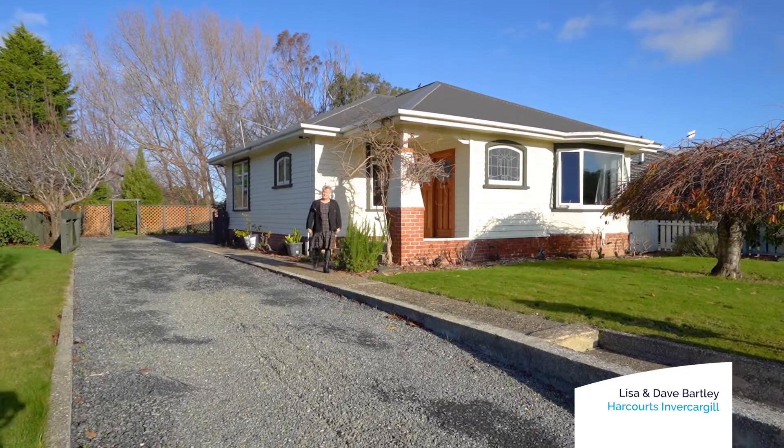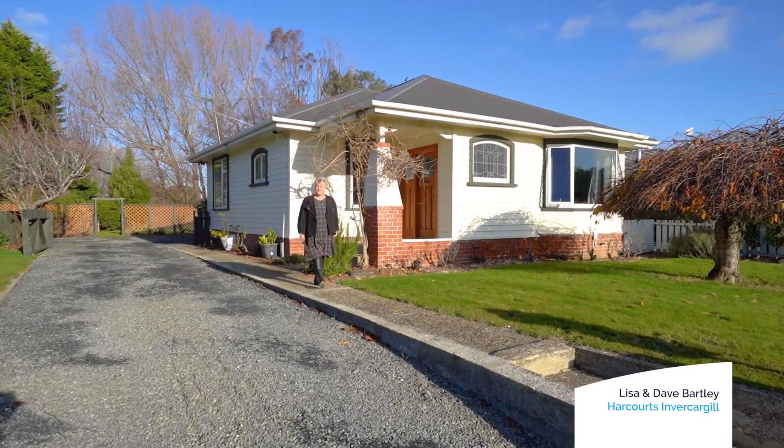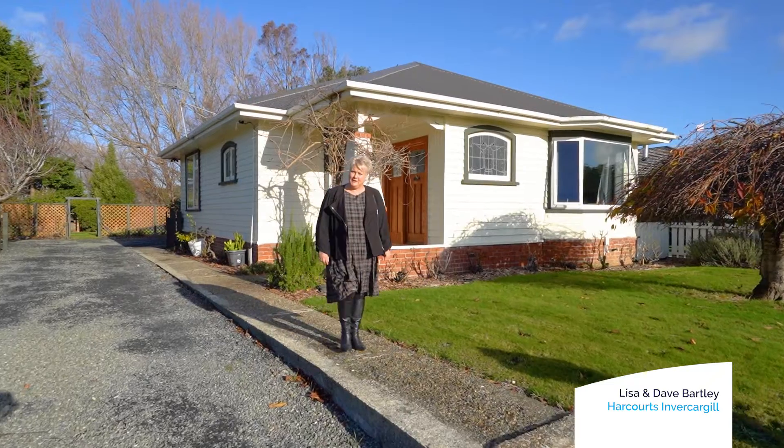Hi, I'm Lisa from Team Bartley at Harcourts, and today I'm in Islington Street where all the hard work's been done. Come on in and take a look around.